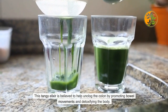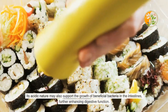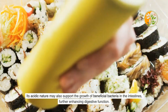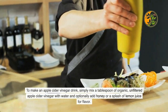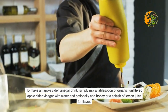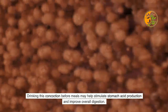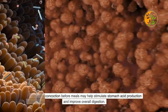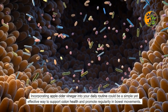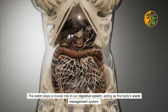Apple cider vinegar drink has gained popularity for its potential health benefits, including aiding digestion and promoting gut health. This tangy elixir is believed to help unclog the colon by promoting bowel movements and detoxifying the body. Its acidic nature may also support the growth of beneficial bacteria in the intestines. To make it, mix a tablespoon of organic unfiltered apple cider vinegar with water, and optionally add honey or lemon juice for flavor. Drinking it before meals may help stimulate stomach acid production.